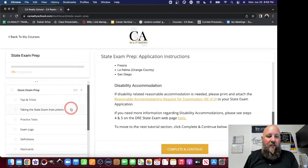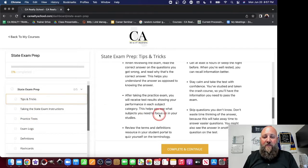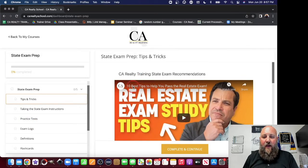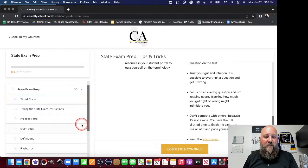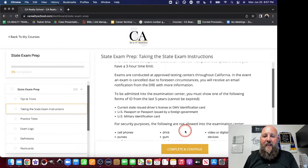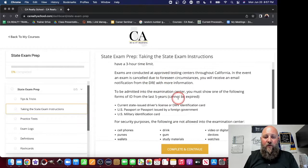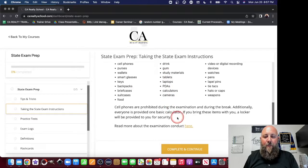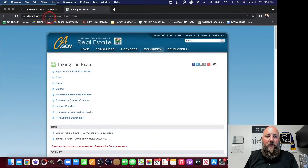So let's talk about the state exam prep material. You've got some tips and tricks here — how to study, some videos, and some written stuff as well. There are taking-the-exam instructions for what you'll need when you actually sit for your exam. You can get more from the DRE office here — all of this stuff that you can read at dre.ca.gov/examinees/taking-exam.